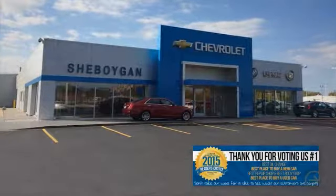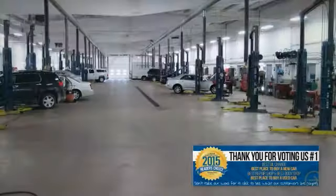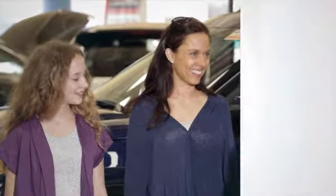Choose Sheboygan Auto and find out why readers of Sheboygan Press voted us number one as the best place to buy a new or used vehicle, best oil change, best repair shop, and best body shop. We are a no-hassle, no-haggle, no-commission dealership, which means no high-pressure sales tactics.